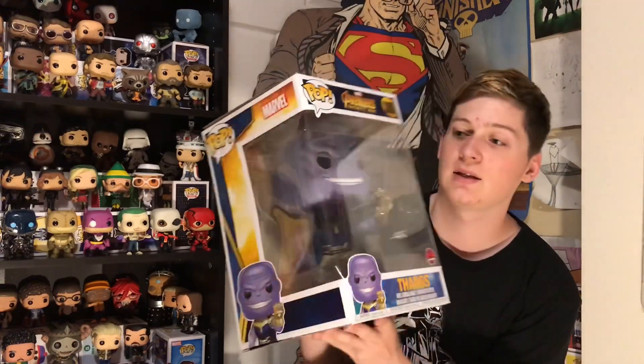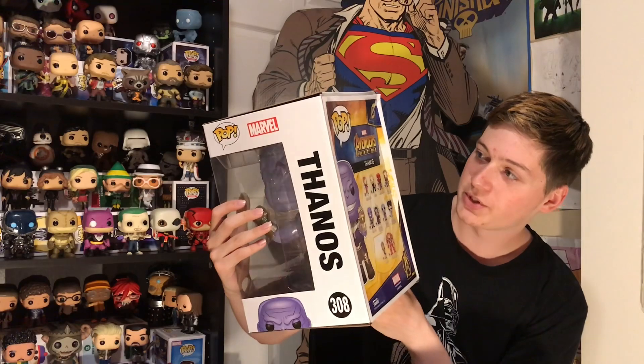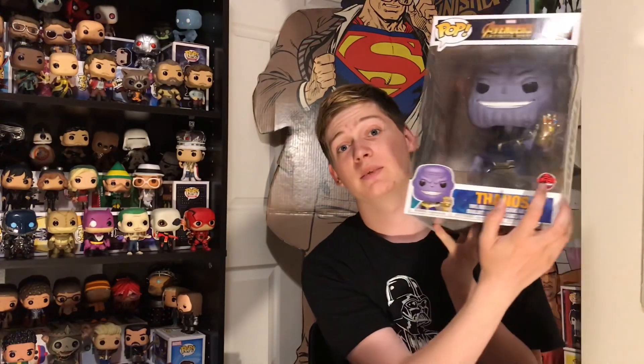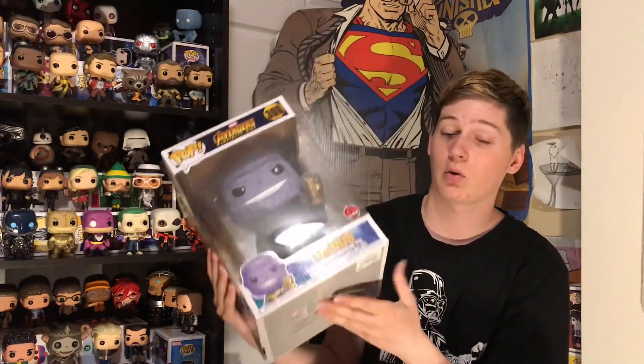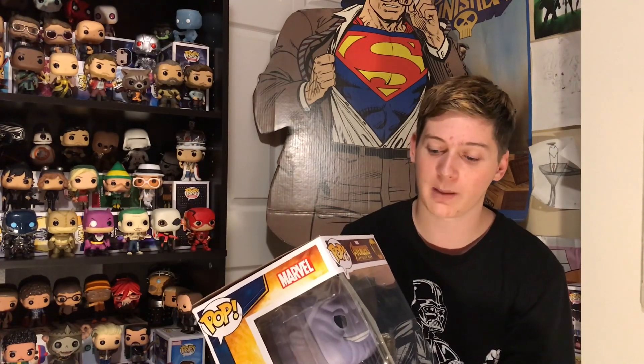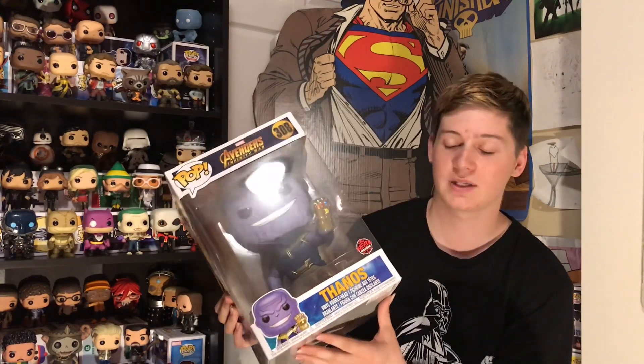The box is the standard box for the Avengers ones, except of course huge — everything is the same. Now, you might be wondering why the EB Games exclusive sticker is there, or even what EB Games is. In Canada, we don't have GameStop — we do, but it's under a different name, EB Games. They're now getting in Target and Walgreens exclusives to bring those to Canada, since we don't have places like Barnes & Noble, Walgreens, or Target. So this is generally a Target exclusive pop — all the 10-inch pops are.